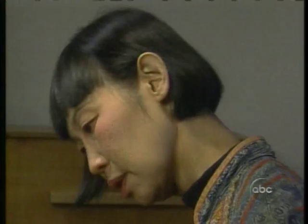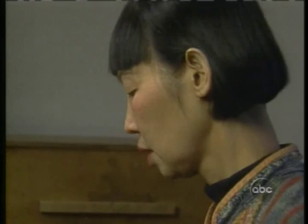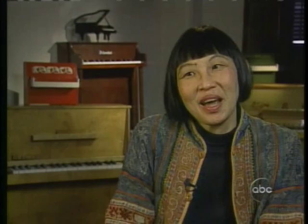Margaret Leng Tan says that's just it — that is where the challenge and the fun is. "I think it's even more difficult to play a toy piano well than to play an adult piano well, because it is so limited." Toy piano is silliness that has been raised to the level of art. Brian Rooney, ABC News, San Diego.